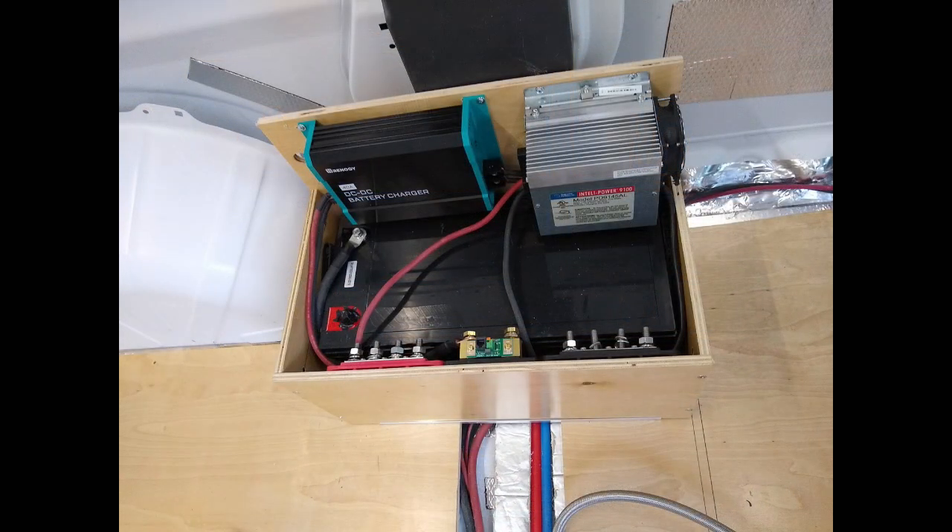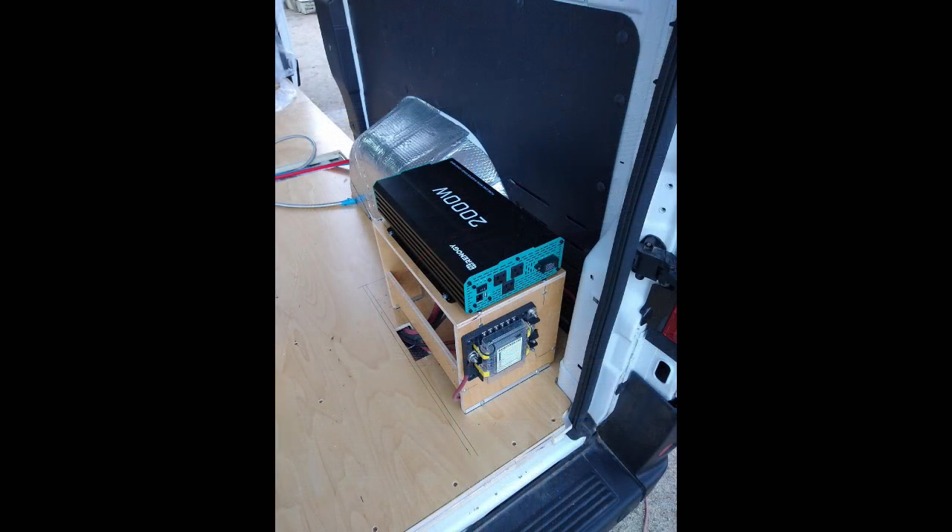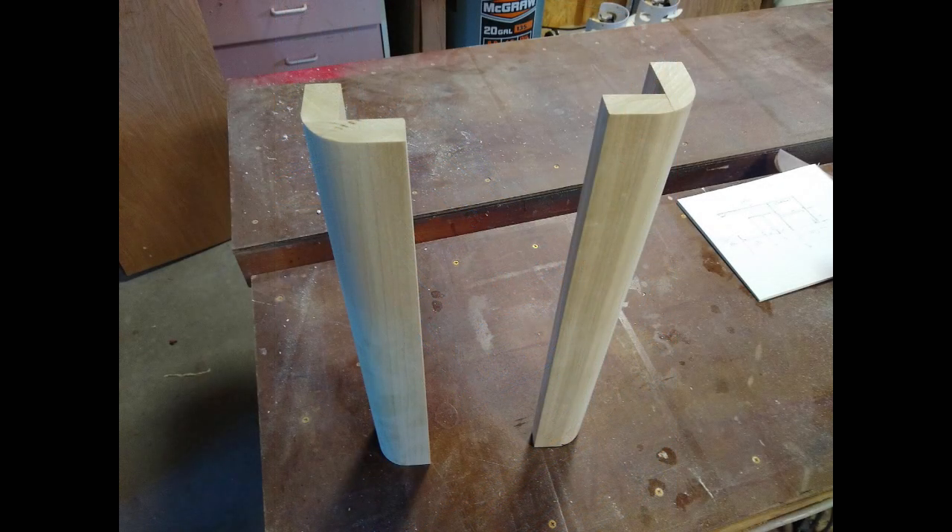We located the big 200 amp-hour battery and a couple of chargers, and our floor plan called for the inverter to be on the other side — which is why there are big fat wires running under the floor.